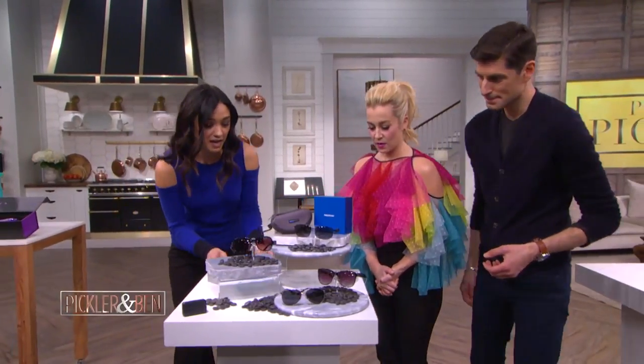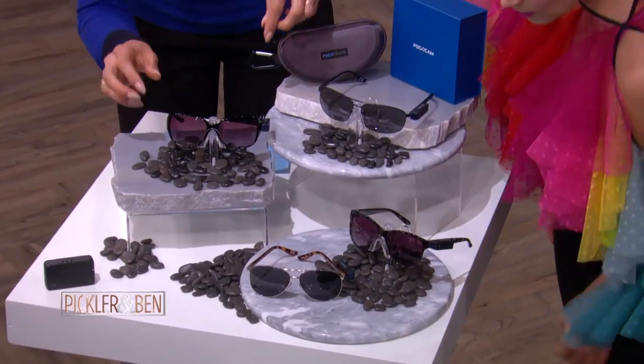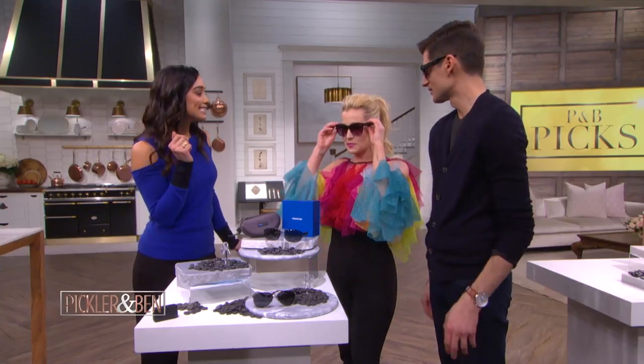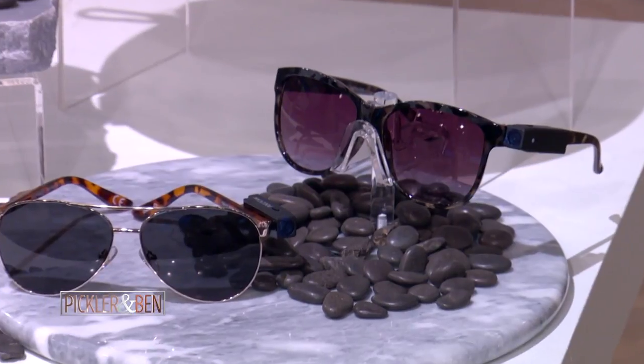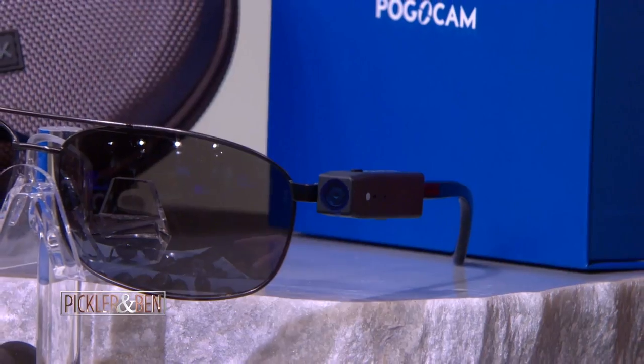Look very closely, because this one's tiny. It's a tiny little camera by Pogocam. This is it on the side of the sunglasses — it's an actual camera. It magnetically attaches to your sunglasses so you can easily snap photos. You upload the app that's compatible with this, and then you can upload the content from the camera using Bluetooth onto your phone so you can instantly put it up on social media.